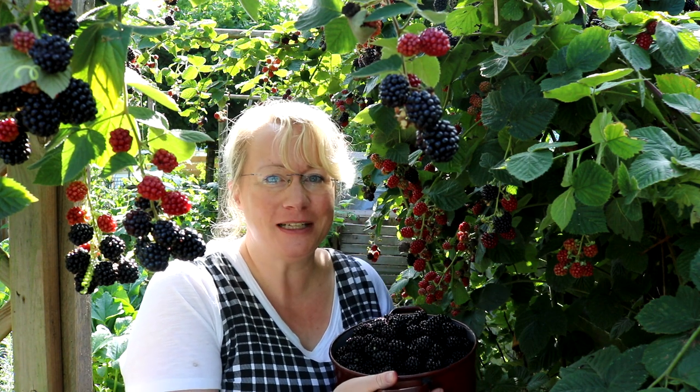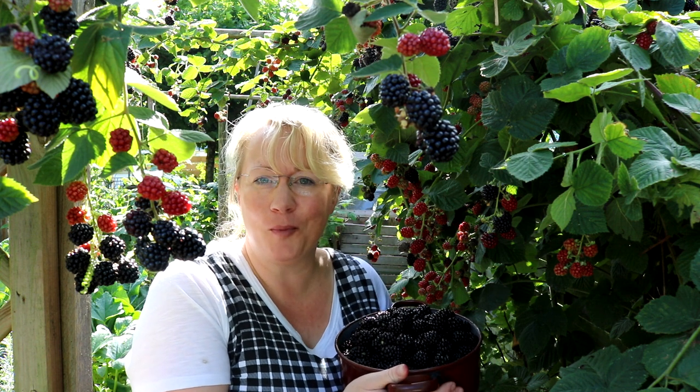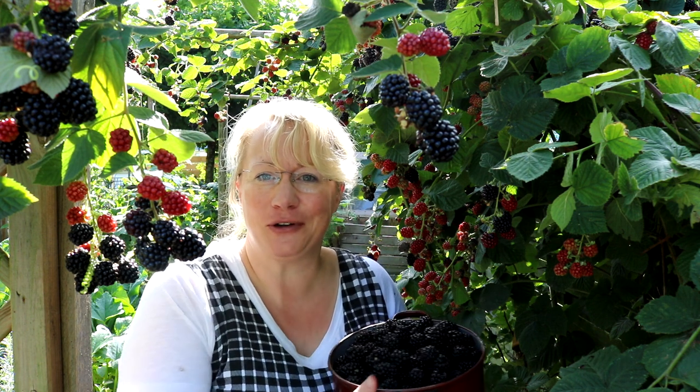Und ein weiterer Geheimtipp ist: immer im Herbst oder im Frühjahr zwei bis drei Schaufeln Pferdemist direkt auf die Füße der Brombeere obendrauf. Das gibt dir die Nährstoffe und die Power für wohlschmeckende, reichhaltige Früchte.